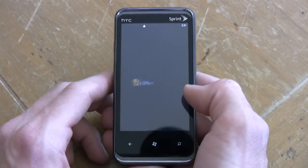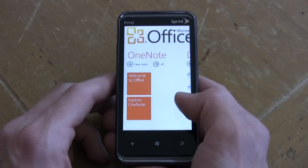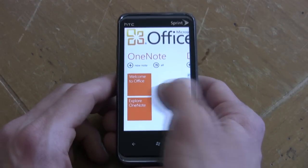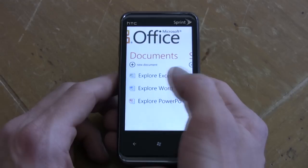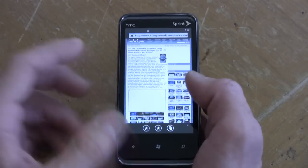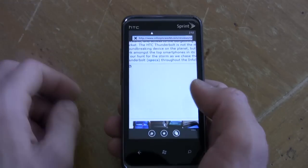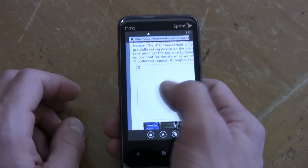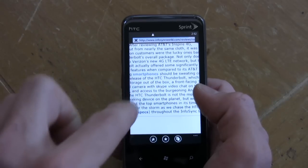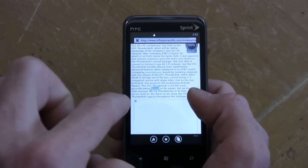For productivity, let's jump over to Office, and that's one of the benefits of having a Windows Phone 7 device. You get OneNote, Excel, Word, PowerPoint, and SharePoint. Here's the internet browser. When we talk about limited — there's no Flash support whatsoever, and it's very difficult to copy and paste. It's just not as sensitive.